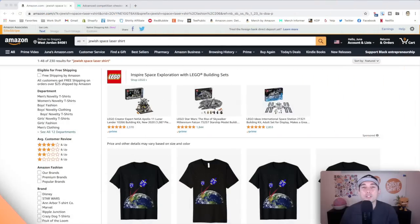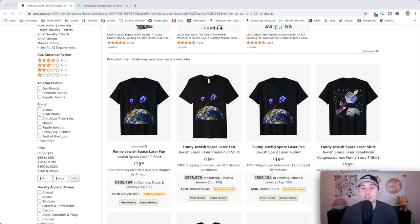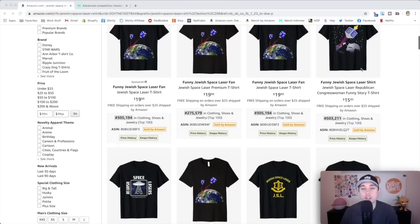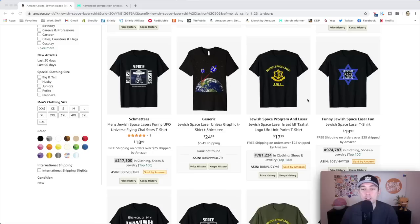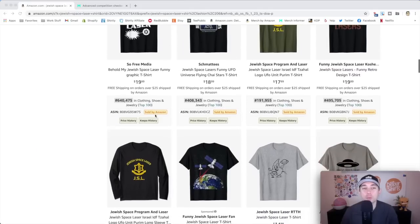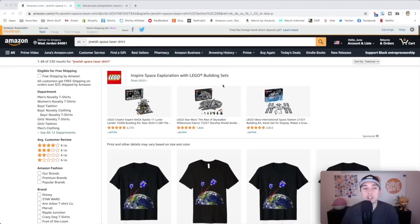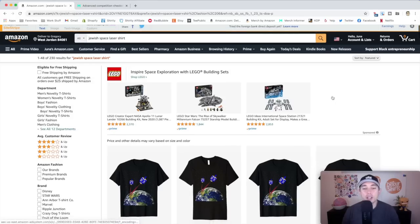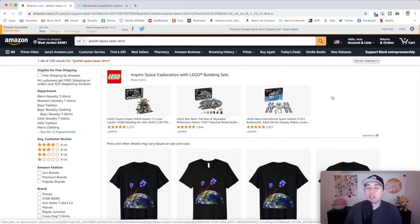Thanks so much for watching — your reward is another edition of Trend Credits. Here is your trend: Jewish Space Laser. Someone mentioned Jewish Space Lasers and it just blew up on Amazon — people went and designed t-shirts for it. You can see very low BSRs and different ways to do it: just graphics, graphics and text, just text with small graphics, or just text alone. They all do well. Do it in your own style — don't copy any of these. The competition checker on Merch Informer is getting an A, so you know it's good. I have a link in the description for Merch Informer where you can check competition.